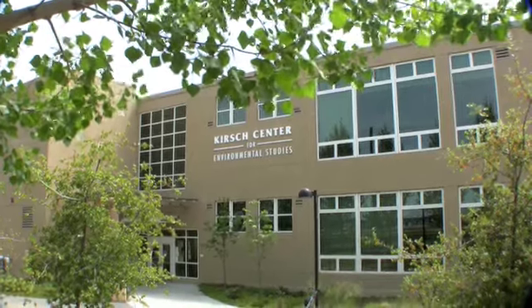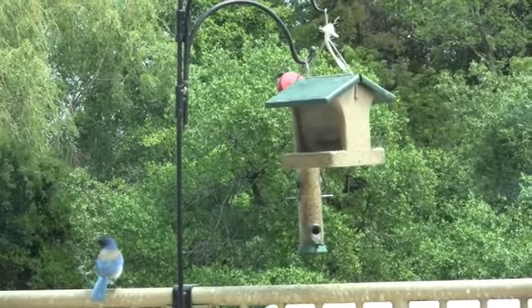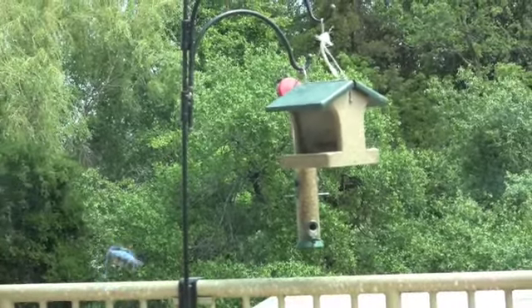This building is friendly economically, friendly socially, and friendly environmentally, which is really the theme for sustainability. You want to use all of those aspects.